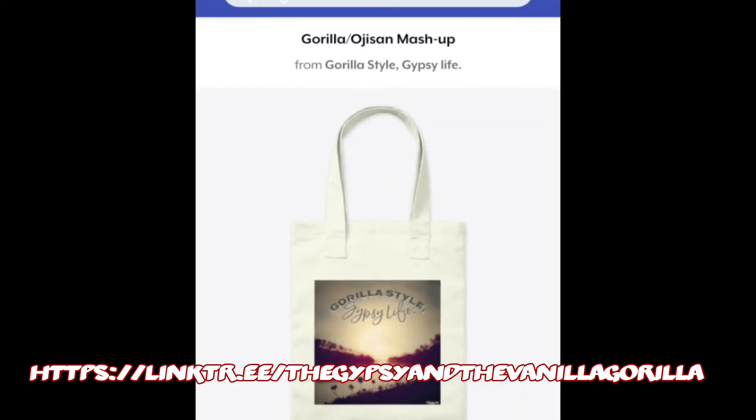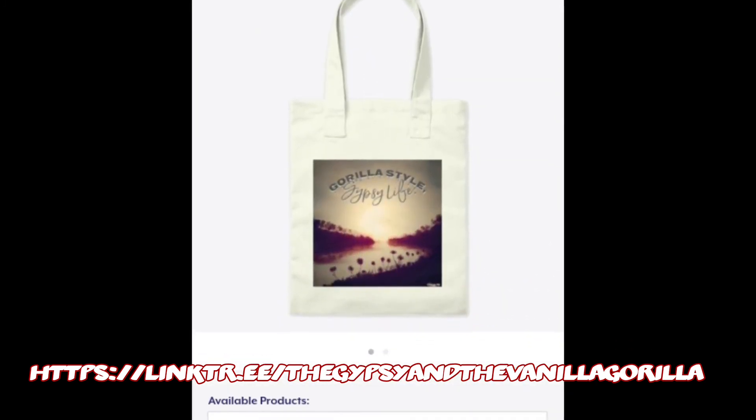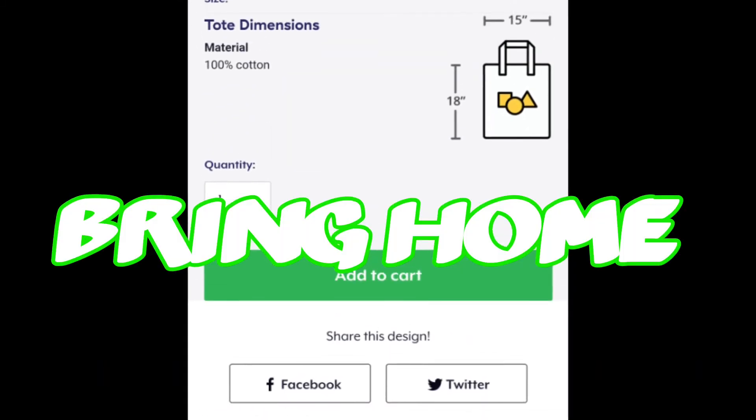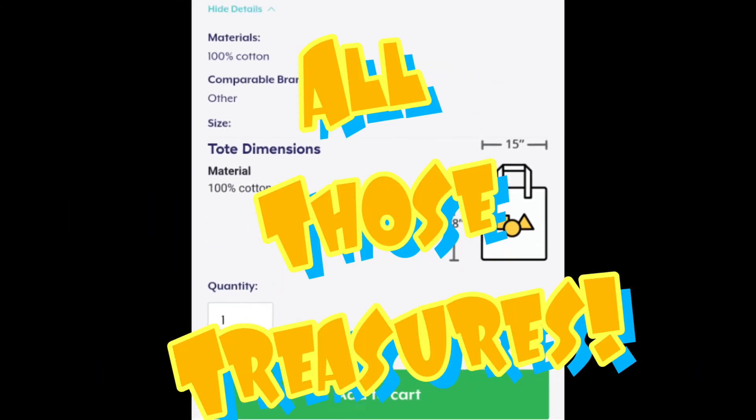All you thrifters can grab this bag — it's a little pricey, but you can get a great piece of artwork. It's 18 by 15 inches, so you can bring home all those treasures.